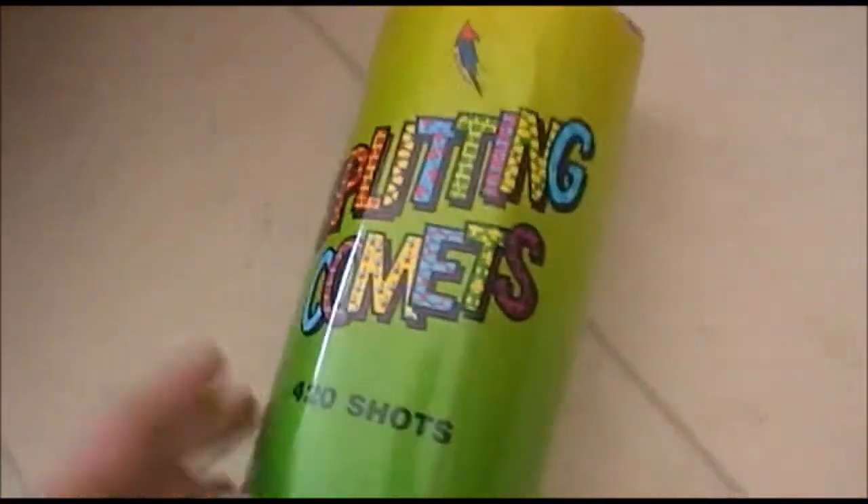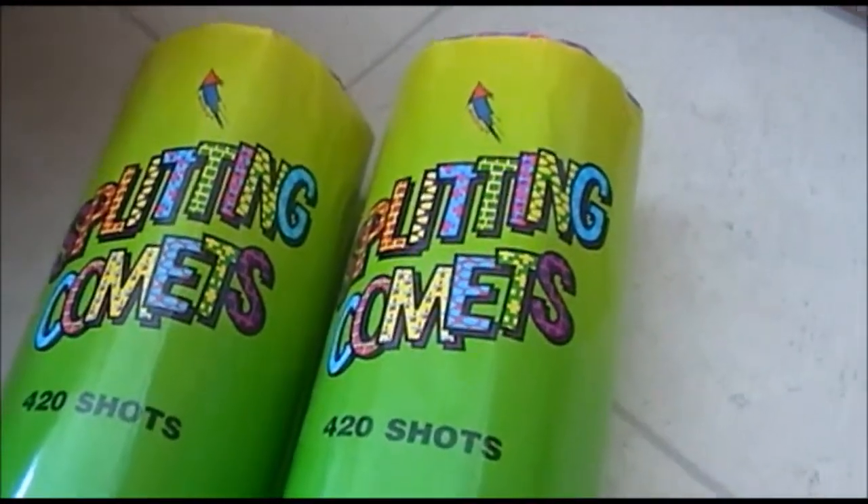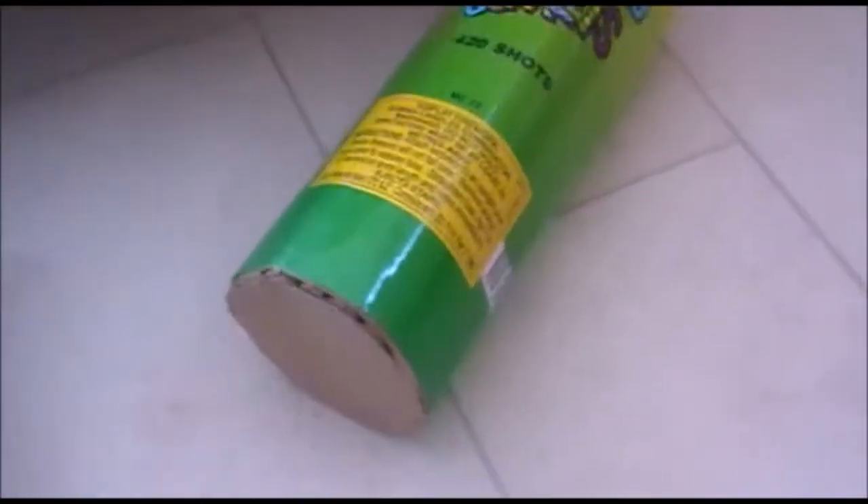Two splitting comets — had these last year, had two of them again. Impressive pieces, very rapid firing, decent noise — a bit of popping at the end of the comets. Nice pieces, those.